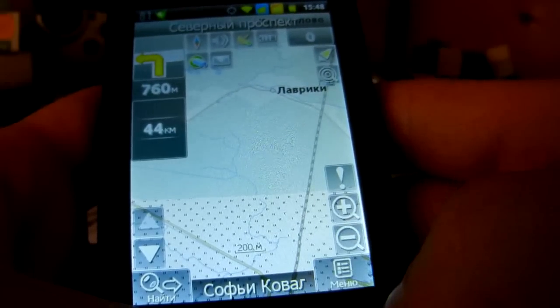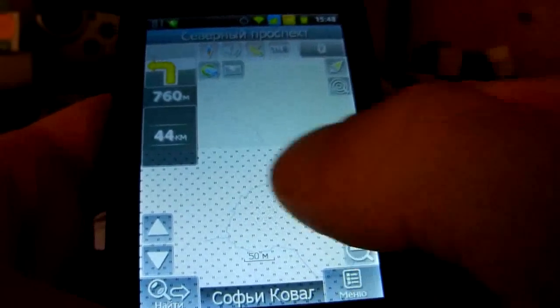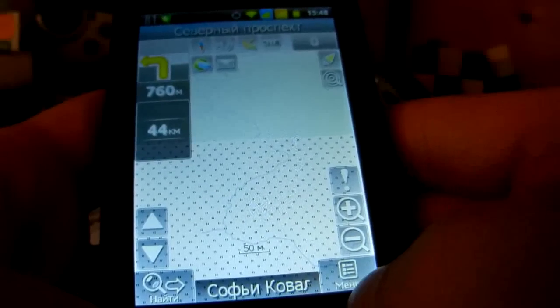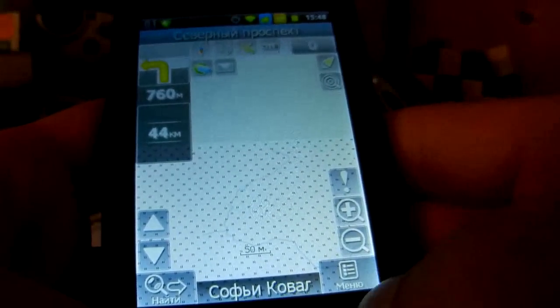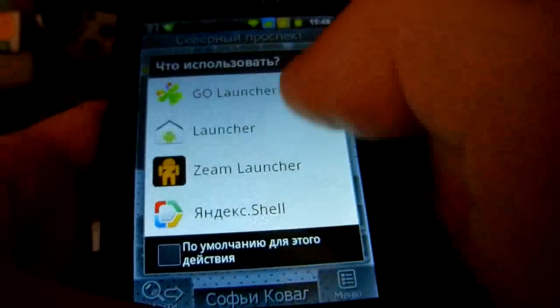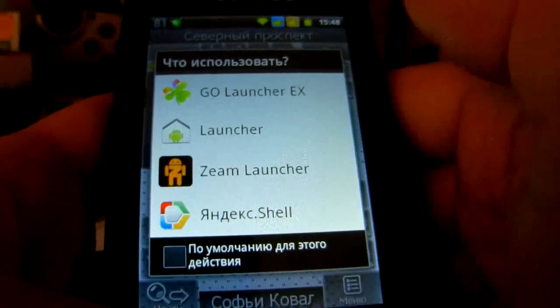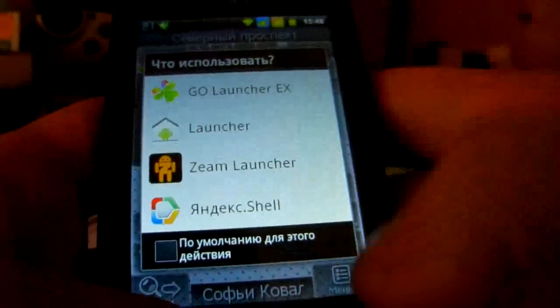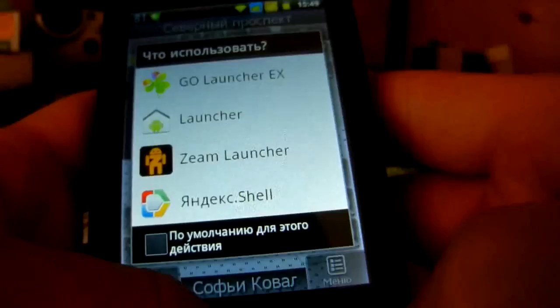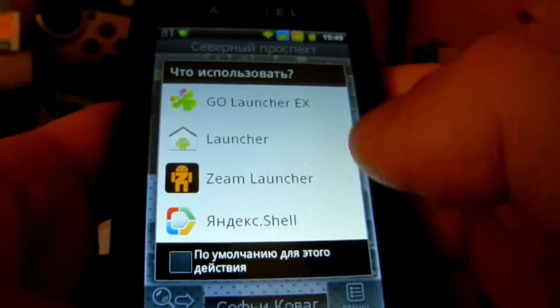Как видите, Navitel выедает всё-таки почти всю оперативку — много он хочет оперативки. Тест мучения телефона. Всё, сенсор рубанулся. Кнопки работают, но не сенсор. Ну, для китайцев нормально.